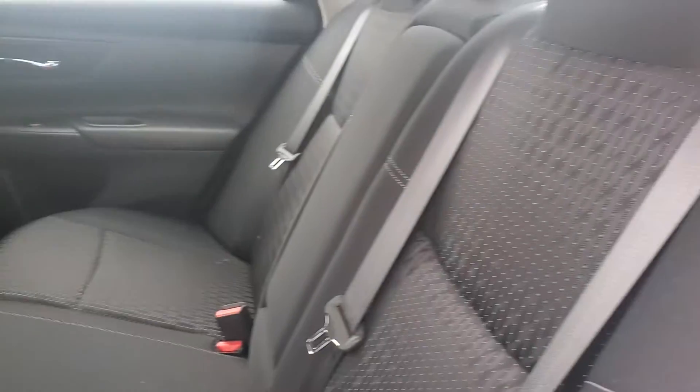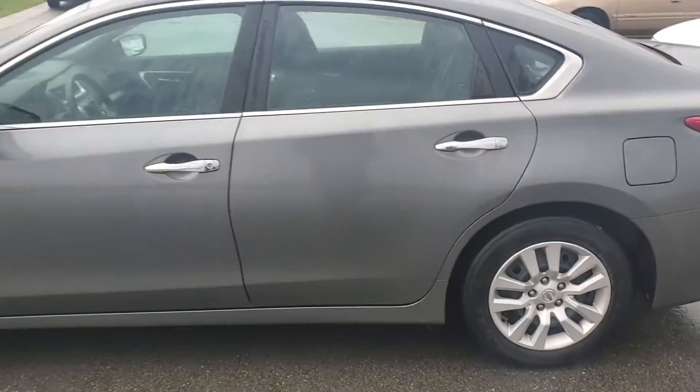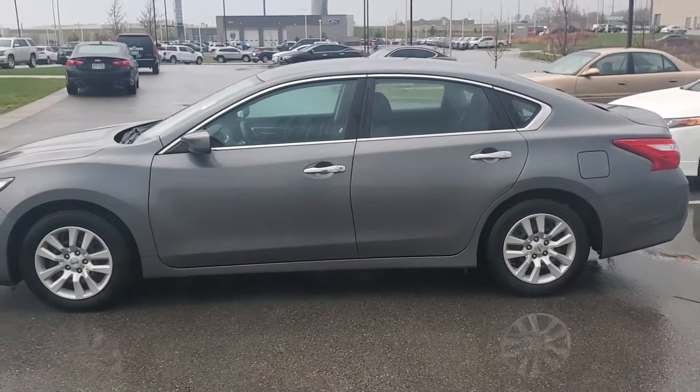As you can see, the back seats are very spacious, very comfortable — no major rips or tears or anything like that. Like I said, it's all around a great car, great price.